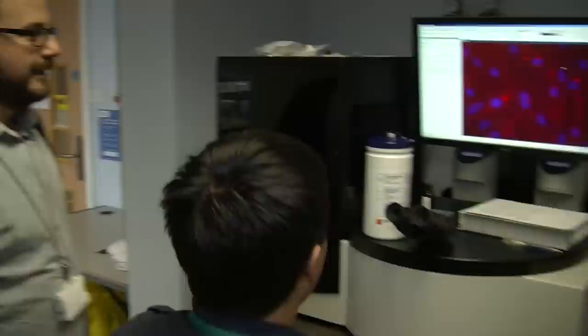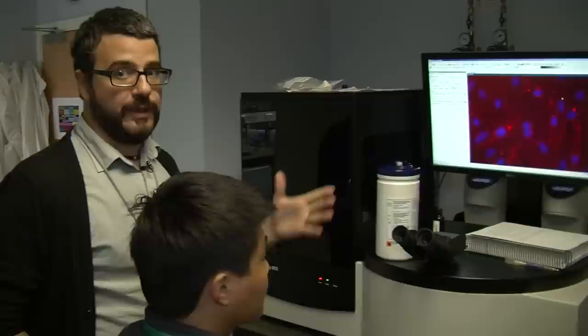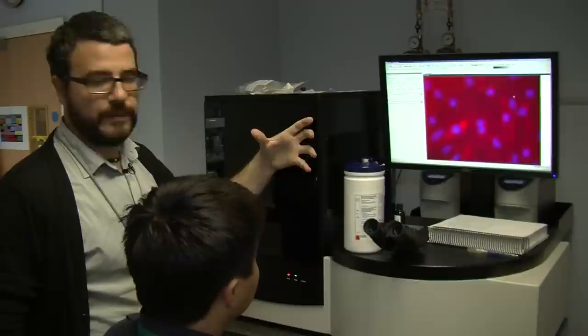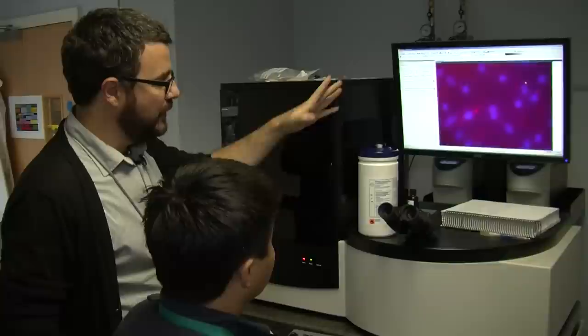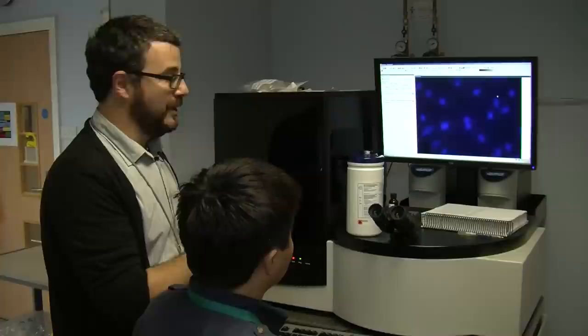Here we see brain endothelial cells being exposed to our nanoparticles, which are designed to target the blood-brain barrier — the main gate for getting inside the brain or central nervous system. These are treated for one to two hours and then we look at nanoparticle internalization within the cells using fluorescently labeled nanoparticles. The microscope scans up and down in focus showing the full volume of the cells; the blue regions are the nuclei containing the DNA.